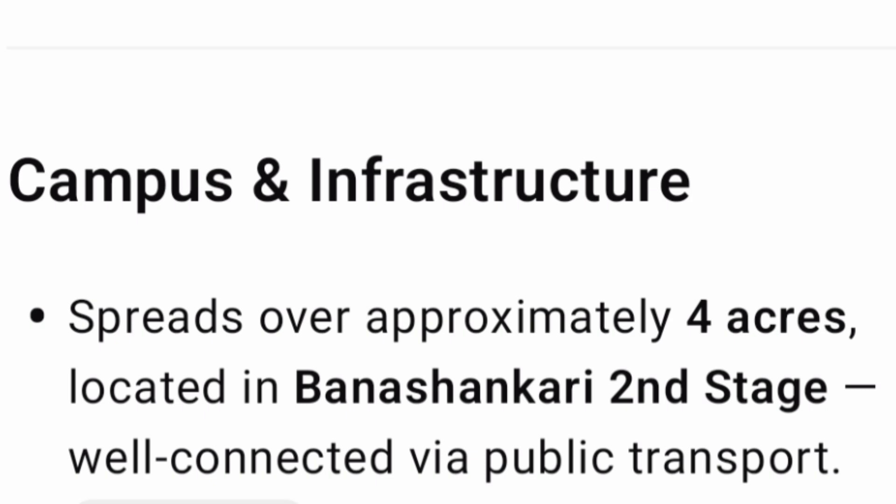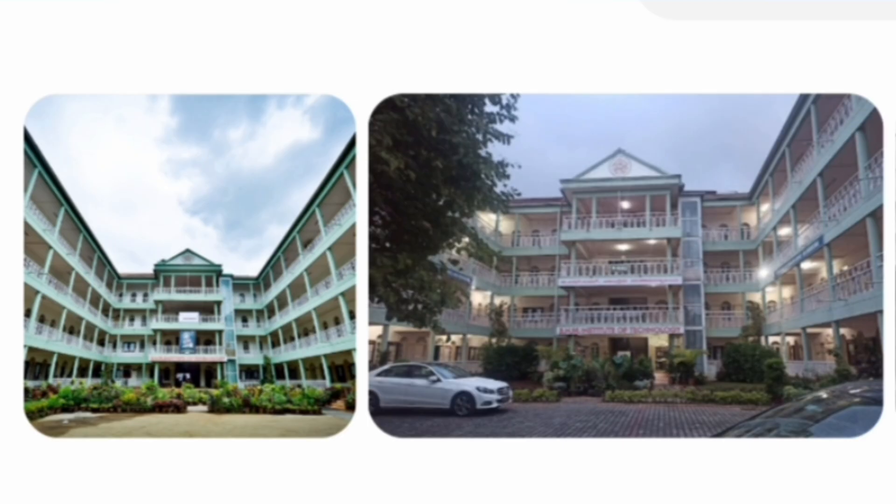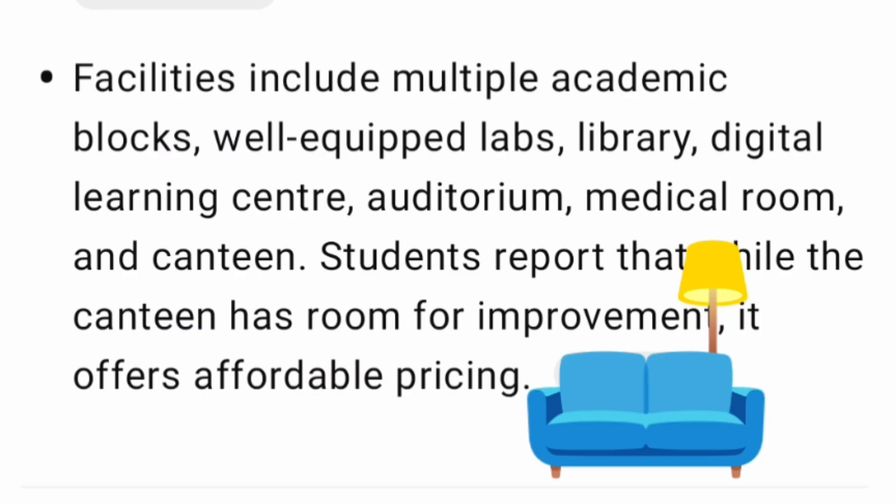Now talking about the campus and infrastructure. This is not a large campus — it is a very small college with just 4 acres located in Bhanshankari second stage. It is well connected via public transport but it's not a big campus. It provides all necessary facilities like academic blocks, computer labs, digital learning center, auditoriums, medical rooms, canteen and so on. The number of seats in this college is 600 because the total area is 4 acres.